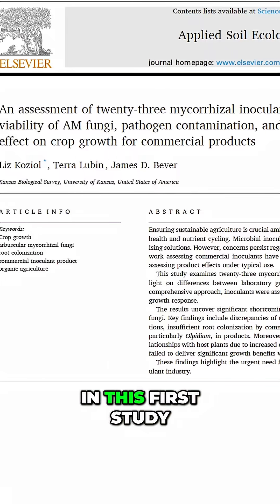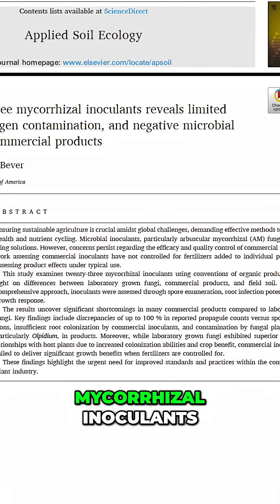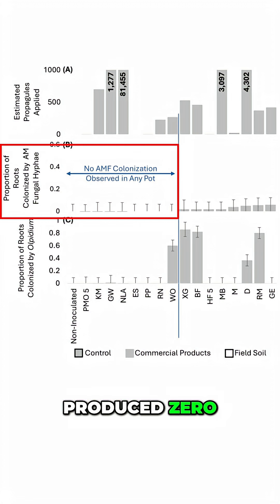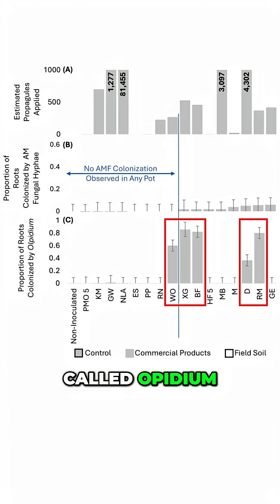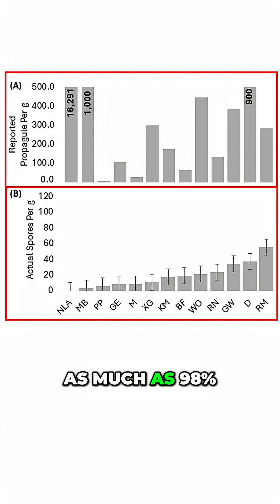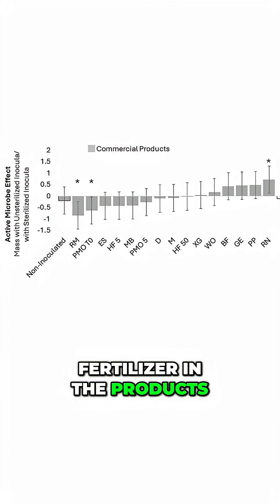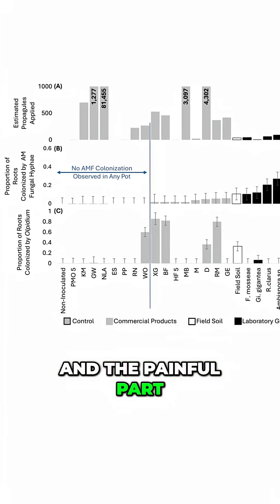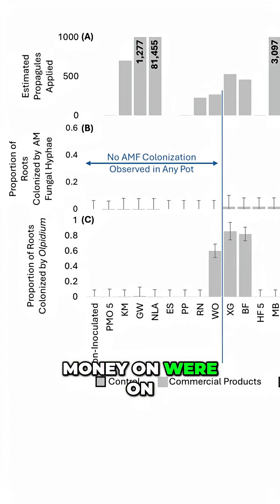Here's the bad news. In this first study, the University of Kansas tested 23 commercial mycorrhizal inoculants. They found that over half of the commercial products tested produced zero root colonization. Some were contaminated with a plant pathogen called olpidium. Label claims and spore counts were off by as much as 98%. And once they removed the effects of added fertilizer in the products, most products either did nothing or actually hurt plant growth. And the painful part? A few of the brands I trusted and spent a lot of money on were on the failure list.